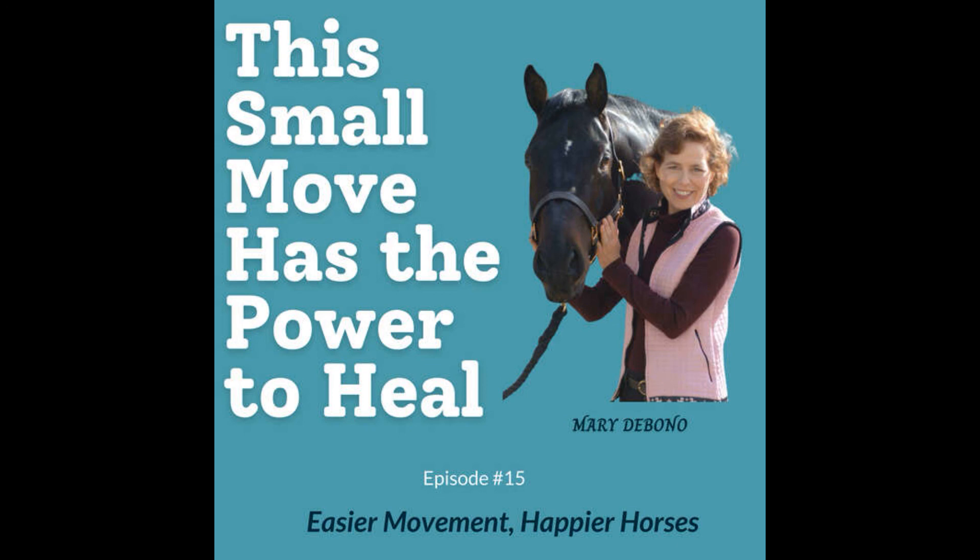Thank you for joining me for this episode of Easier Movement, Happier Horses. Remember to grab your free video masterclass for riders at marydebono.com/rider. You'll get three easy, effective exercises to improve your back, hips, position, and posture. People love these videos — it's important for riders and non-riders alike. I'm Mary DeBono. Go have fun with your horses. Bye for now.